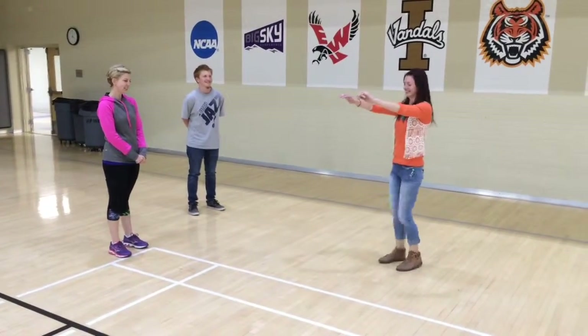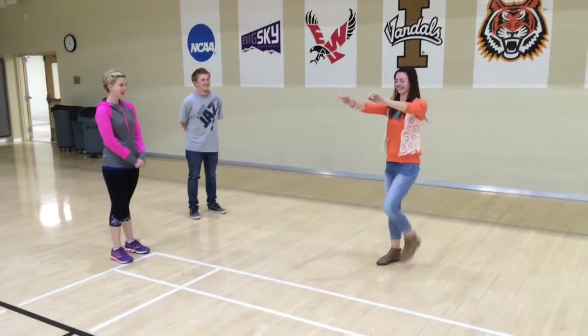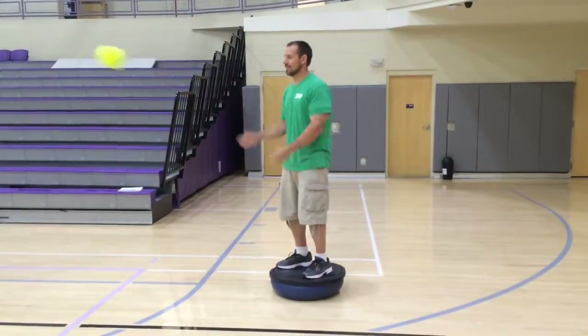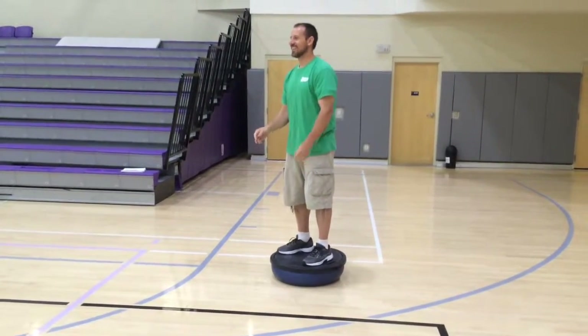The eyes-closed marching test is completed, counting to 50. Proprioception is critical in the development of static and dynamic balance.